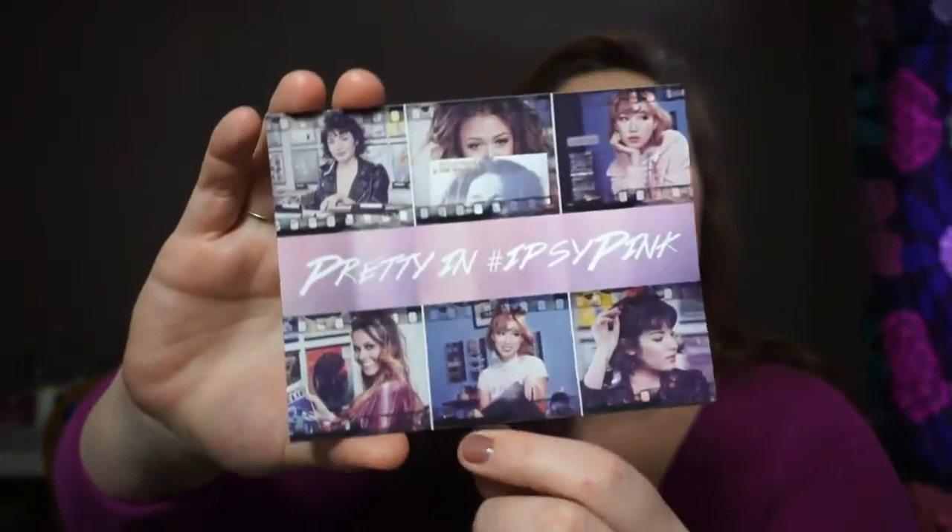Hey guys, it's Kaylee and I'm coming at you today with my Ipsy bag video. I know I usually do Ipsy and BoxyCharm together, but my BoxyCharm isn't here yet, and honestly this bag is just so cute I could not wait any longer to get into it. So I'm going to go ahead and unbox this for you and we're going to see what's in here. The card this month says 'Pretty in Ipsy Pink.'